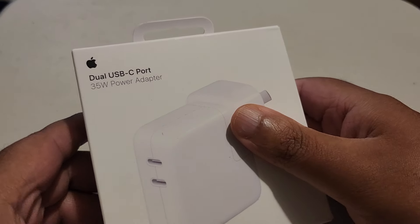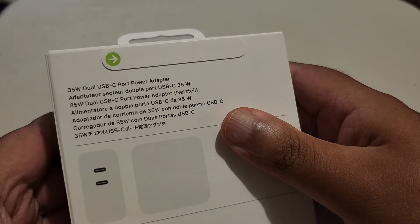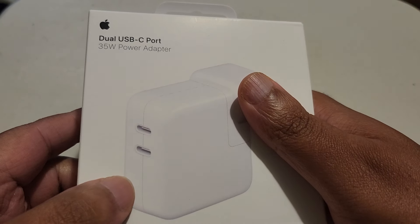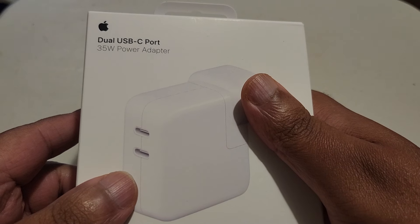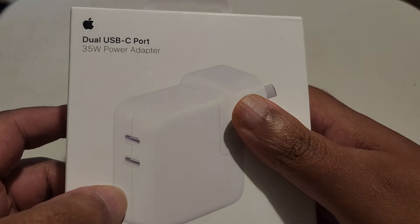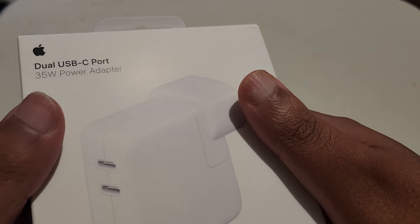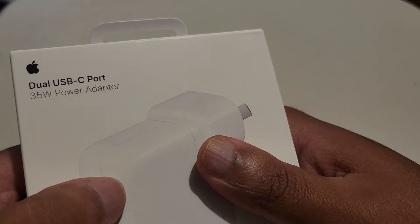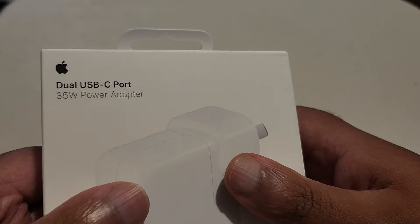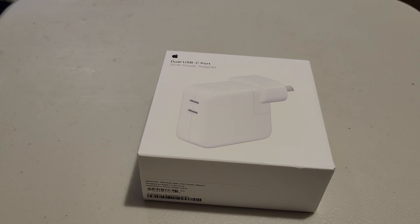I also got a dual USB-C port — pretty cool, looks cool. I don't know if I should unbox these, but there's nothing really interesting inside the box. There's also a 35-watt adapter, because you don't get a charging adapter included with the iPhone 15 — you just get the cable.